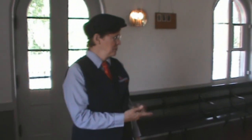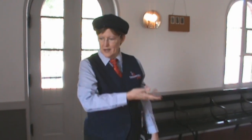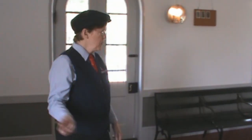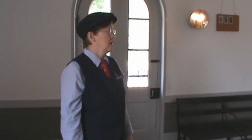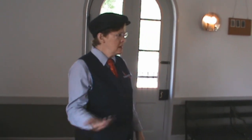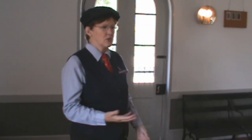This is the Smith's Creek Depot, and it was brought here. It was built in 1858 and was the second stop on the road from Port Huron to Detroit. This here is the waiting area. It was very important at the time — this is 1862, so the Civil War would be going on.